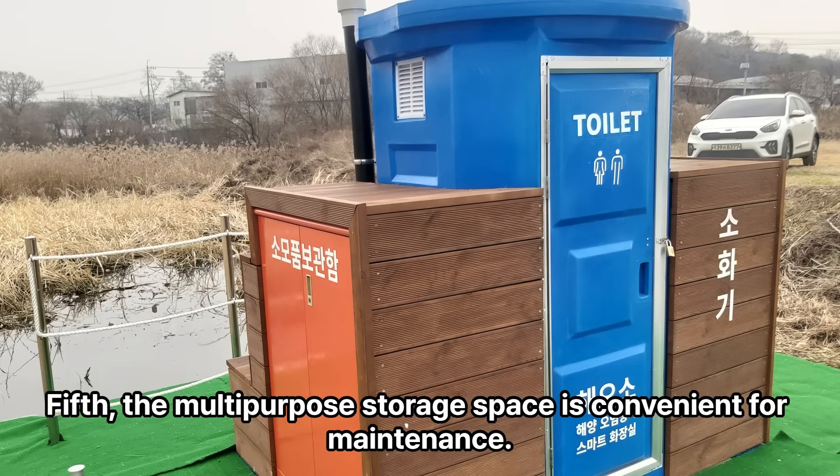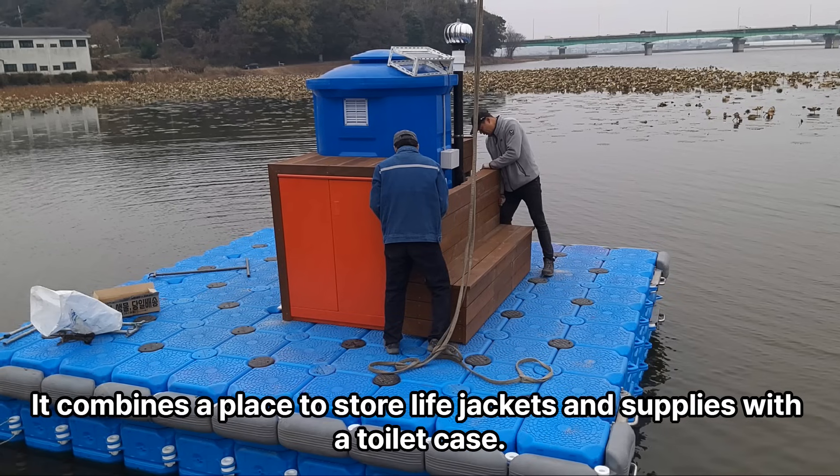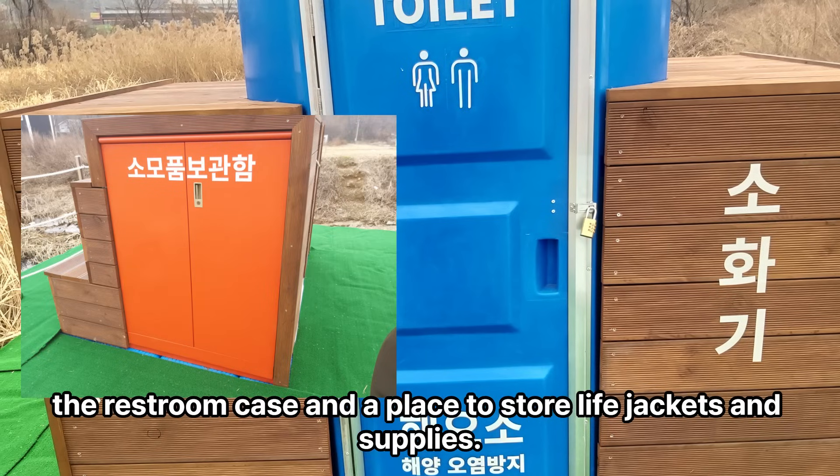Fifth, the multi-purpose storage space is convenient for maintenance. It combines a place to store life jackets and supplies with a toilet case.